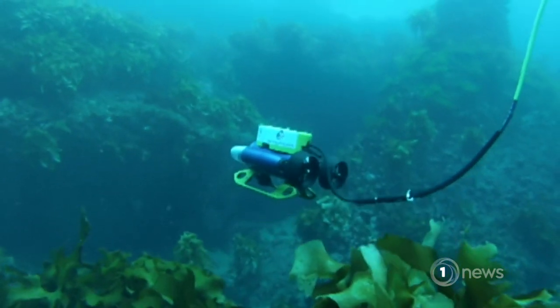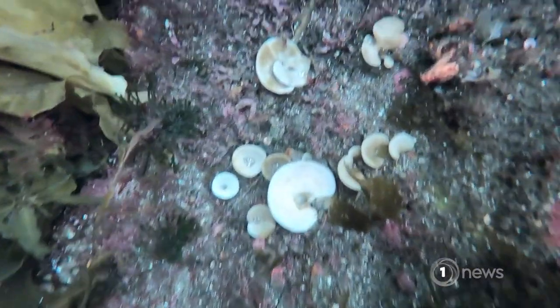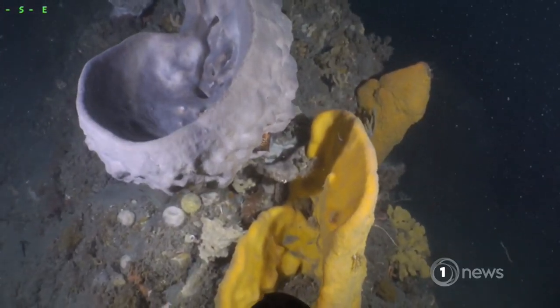Northland's Poor Knights Islands are known for their tree-like structures, while Fiordland's sponges coat the surface. As for Wellington's deep-water reefs, they're kind of really three-dimensional. There's lots of structure and places for things like fish, starfish, and brittle stars to all live in between the sponges. So they do look quite different.